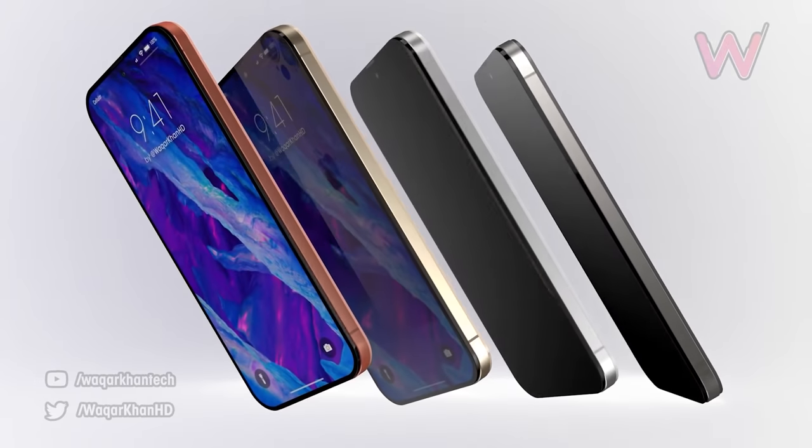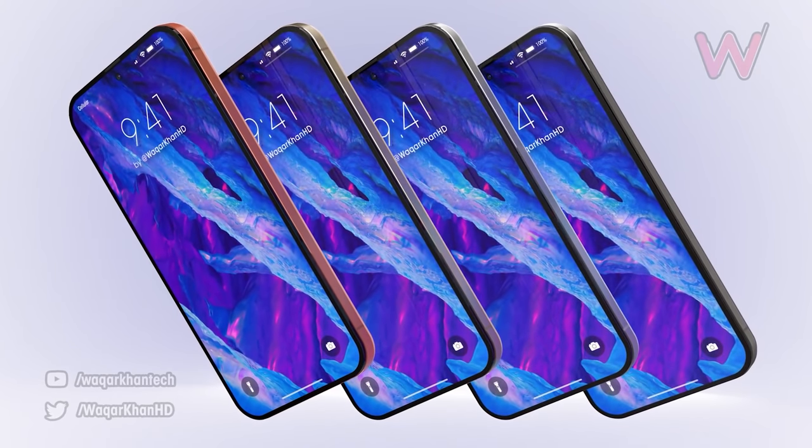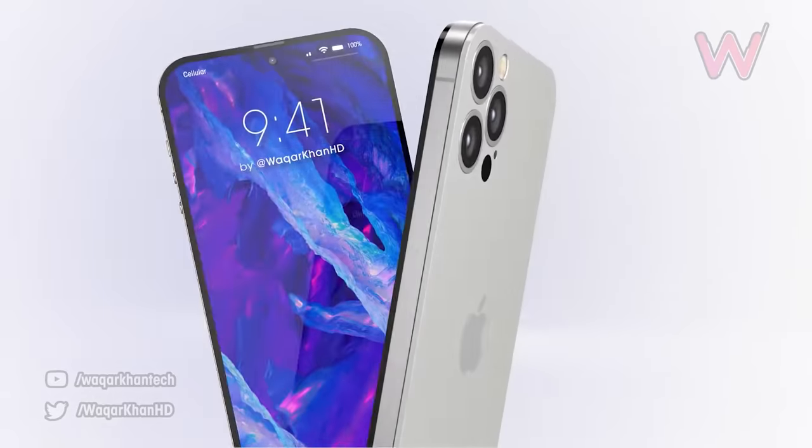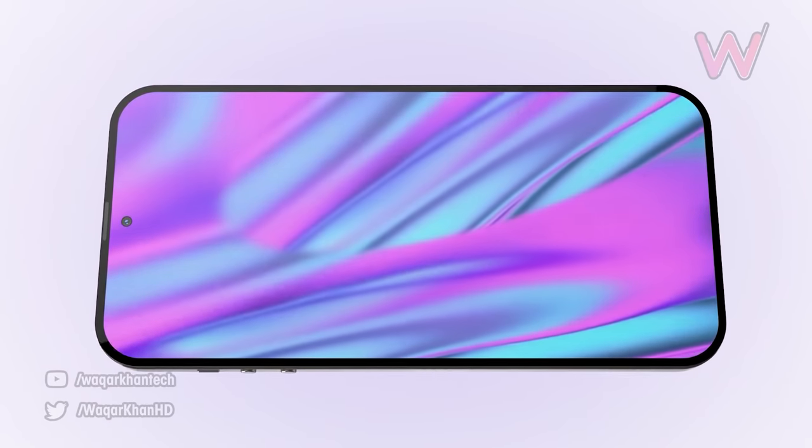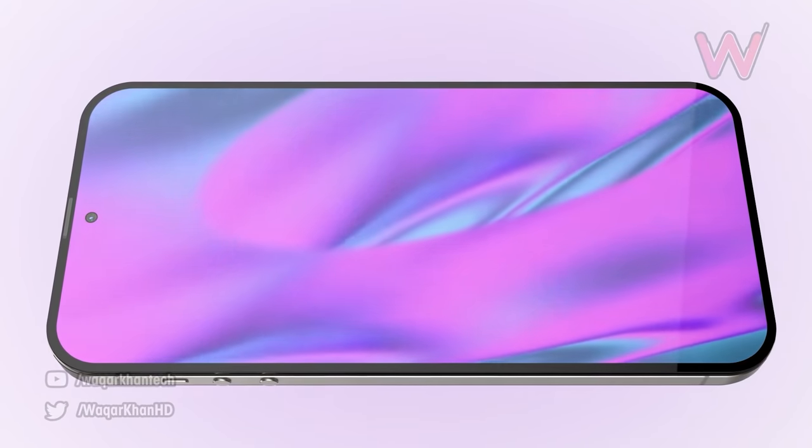The first story of the day: we've got news of a true punch-hole display with a Face ID sensor hidden underneath the screen. This news comes from The Elec, and it's unfortunately not for the iPhone 14 — it's actually for next year's iPhone — but at least we have something to look forward to.